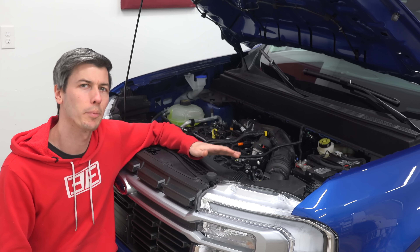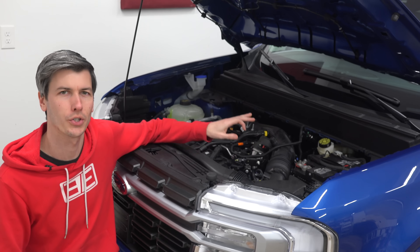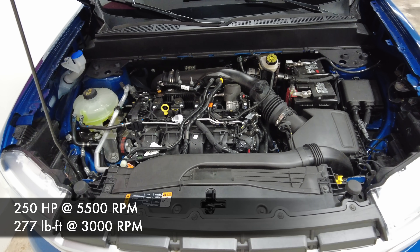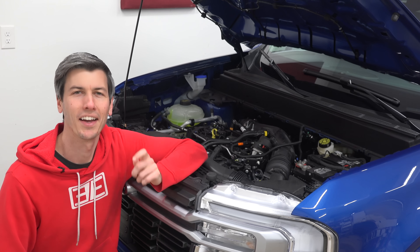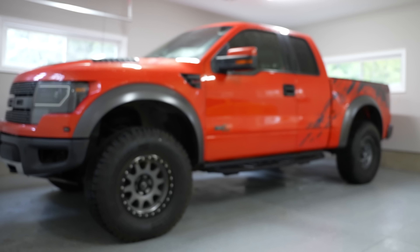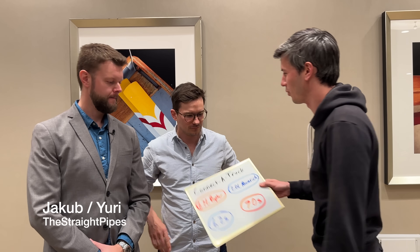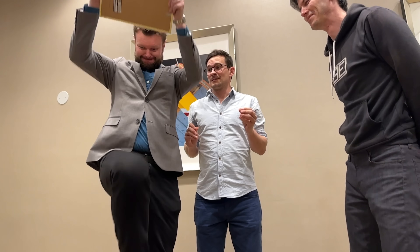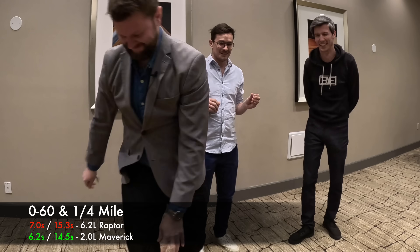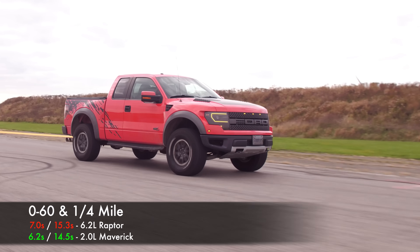I tend to do quite a bit of driving in the mountains in the winter, so I wanted all-wheel drive, and that means the 2.0 liter turbocharged inline four-cylinder: 250 horsepower, 277 pound-feet of torque. That means it's going to be way faster than my old Crosstrek — but then again, everything is faster than my old Crosstrek. I met up with the Straight Pipes for a simple game of match the truck to the 0-60 time, and the 2.0 liter Ford Maverick is actually quicker to 60 and in the quarter mile versus a 6.2 liter Ford Raptor.